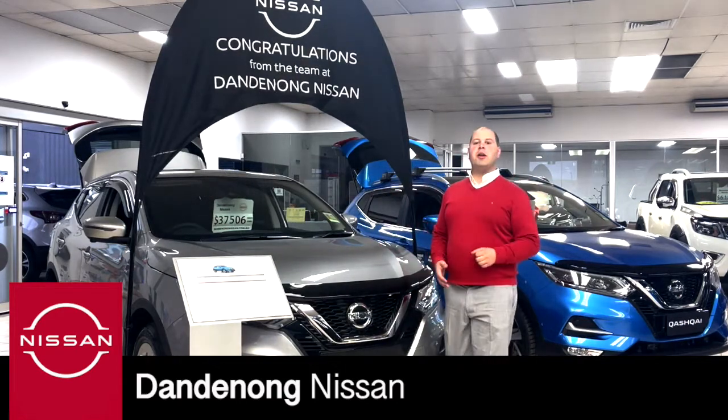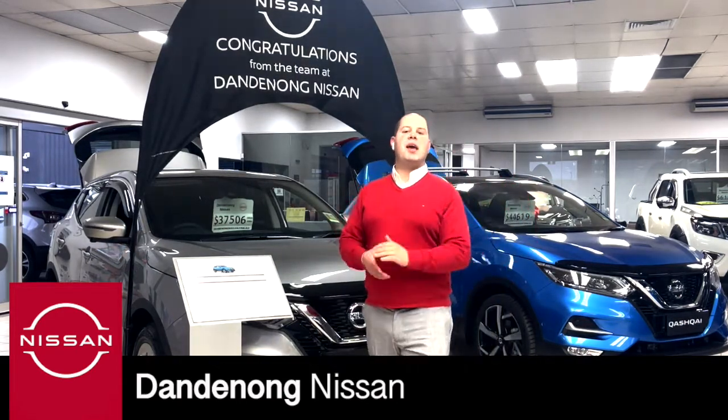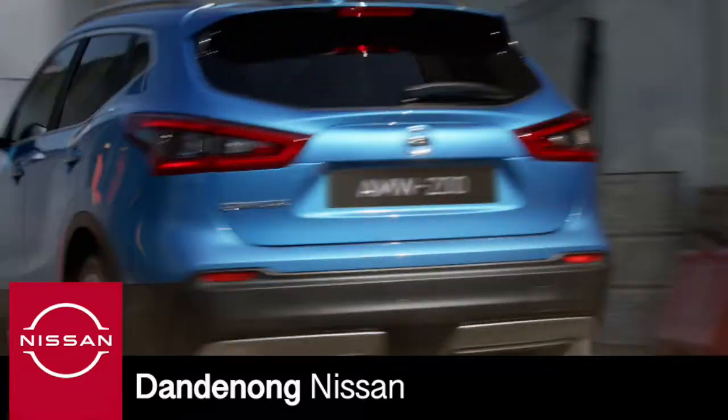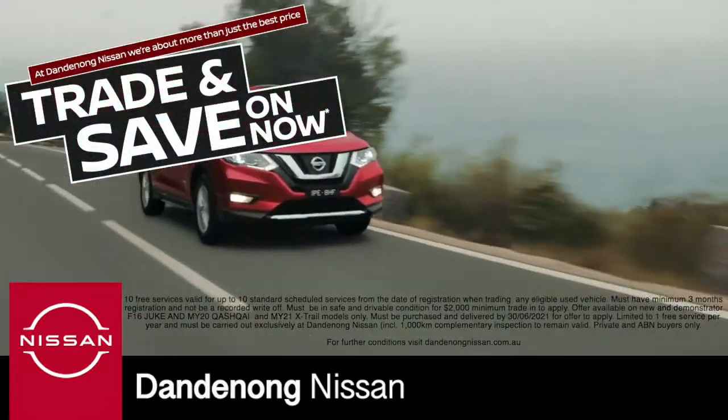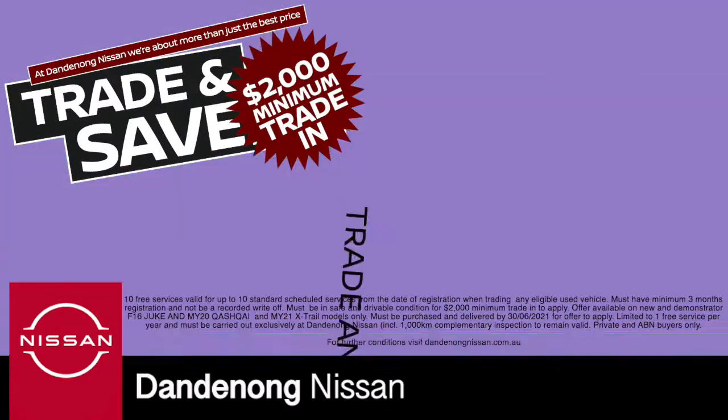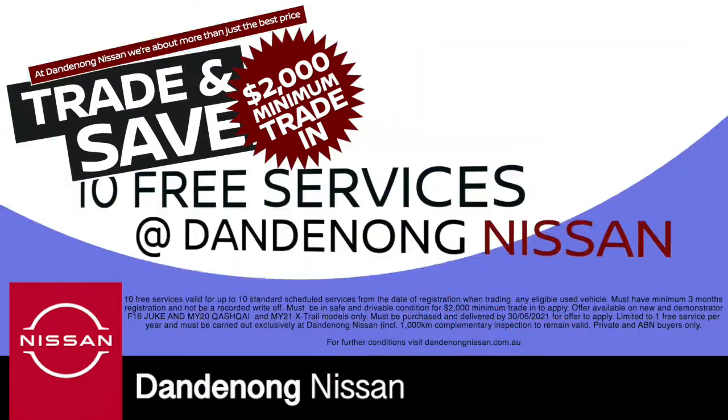End of financial year sales are now on at Dandenong Nissan. Come in and pick up selected Dukes, Qashqais or X-Trails, and when you trade and save, we're going to give you $2,000 minimum trade-in plus 10 free services, exclusive to Dandenong Nissan.